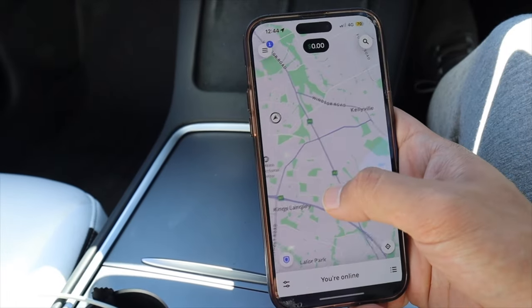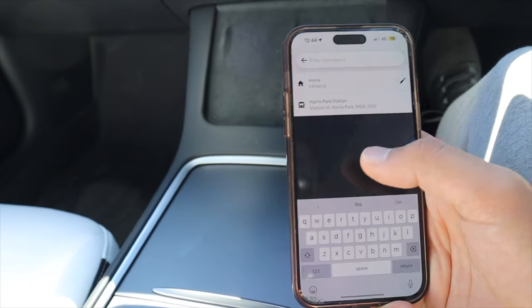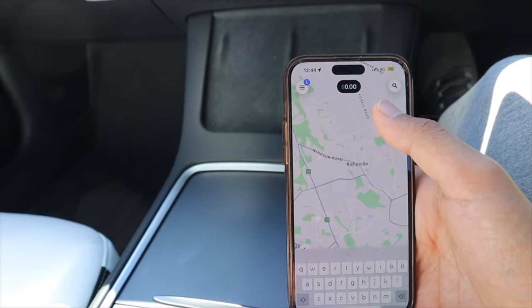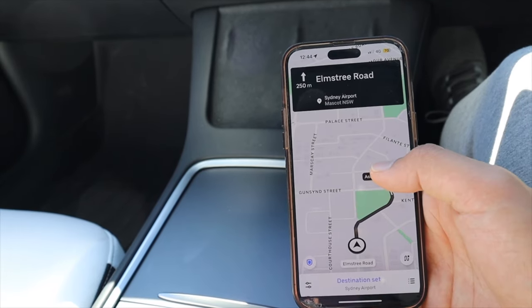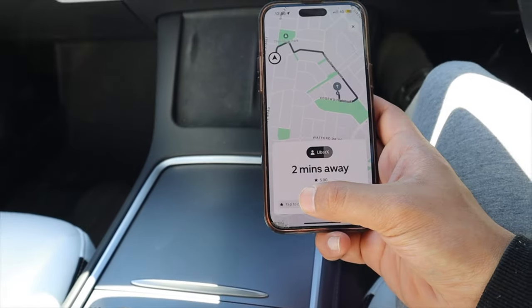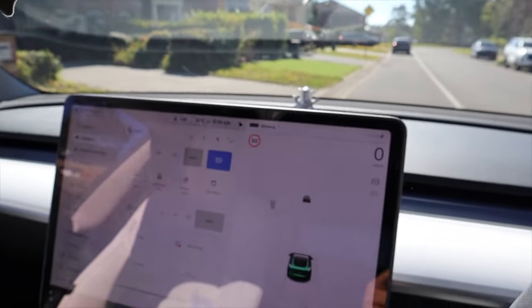Another great feature is you can filter trips by destination. Just click on search and type in a location — let's say the airport. You can set the destination to Sydney Airport and still collect rides on the way. So if you're going in one particular direction and want to do Uber rides along the way, this is quite convenient. And there it is — this is our first fare. Let's click confirm, put on the seatbelt, put the car in drive, and off we go.